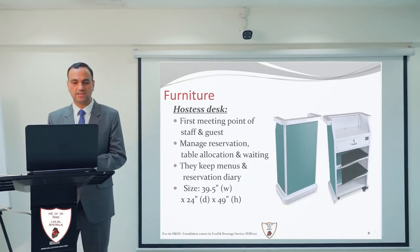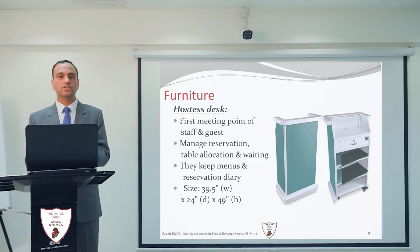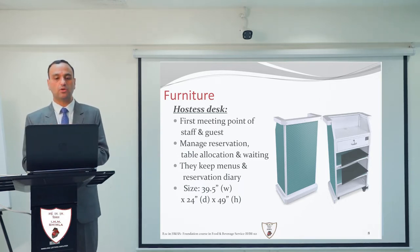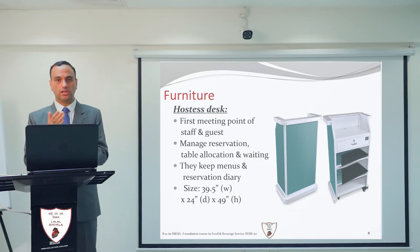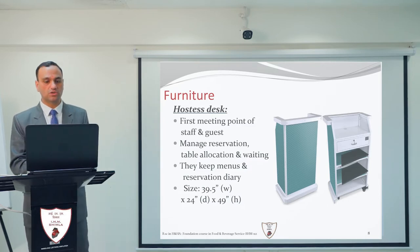Next is the hostess desk, a very important piece of equipment. It is the first meeting point between the staff and the guest. From the hostess desk, all reservations, table allocations, and waiting lists are managed. The hostess keeps all menus, comment cards, the reservation diary, and other such items stored at this desk.